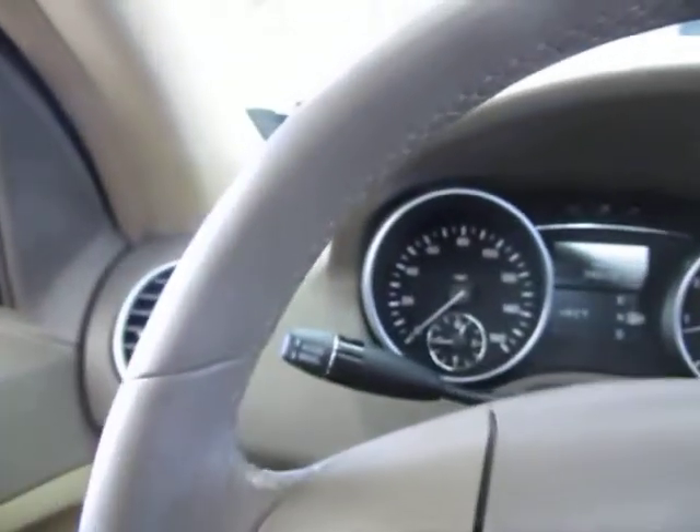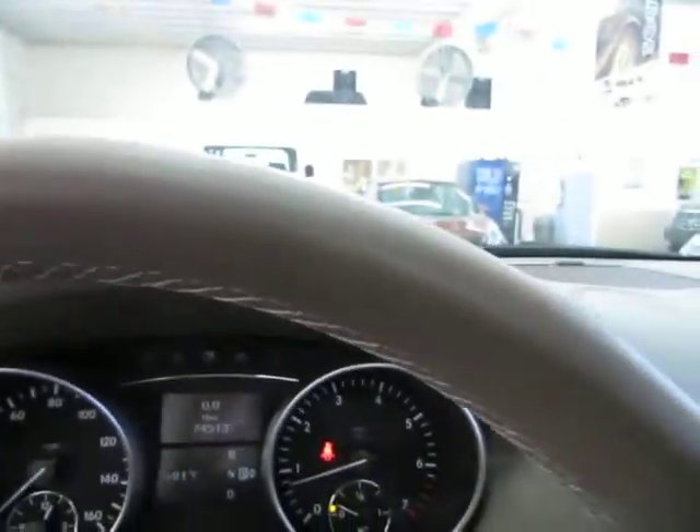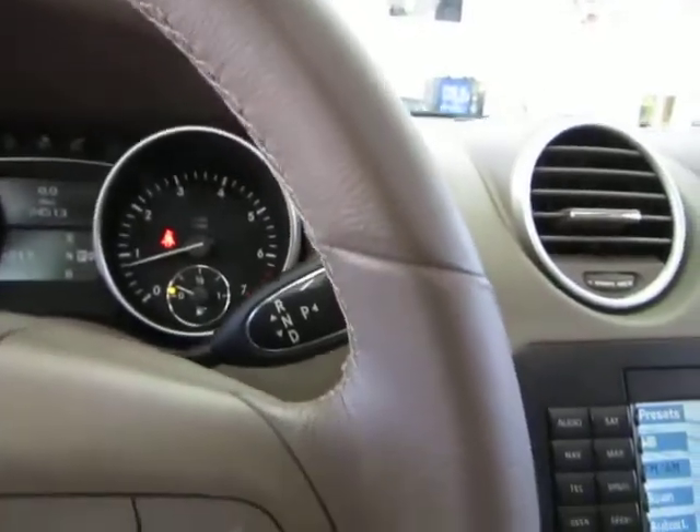Leather steering wheel — I'll pan around it nice and slow so you can see it's in perfect shape, without any cuts, tears, or burn holes. No burn holes anywhere in the vehicle and no odor of smoke.